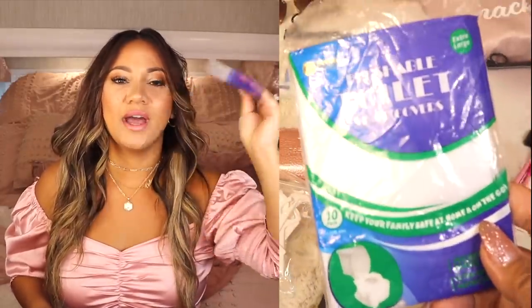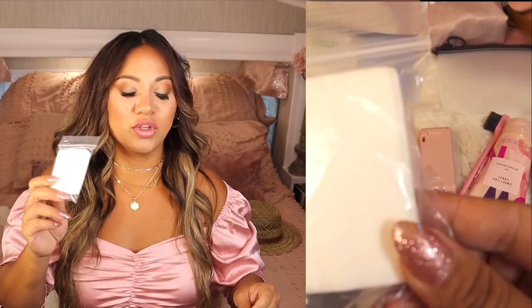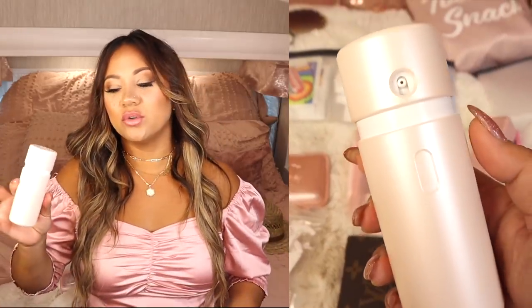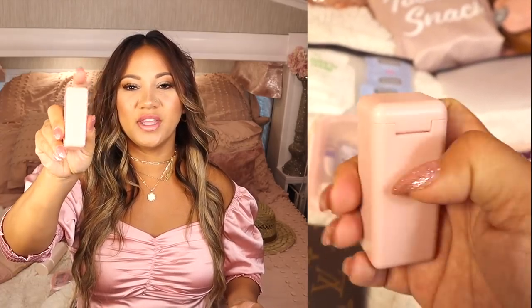I have toilet seat covers — I cannot tell you how handy these are — always have them on you. And always have some tissue just in case they run out of toilet paper or you need to blow your nose. I took these out of a little container from the Target Dollar Spot and stuck them in a Ziploc bag. Next is a little spray container with three different bottles inside: hand sanitizer, hairspray, and an SPF spray.